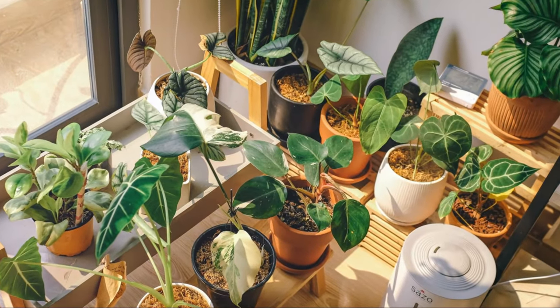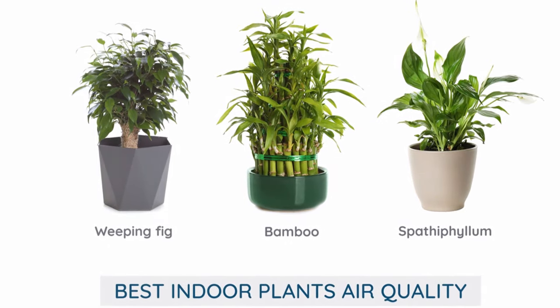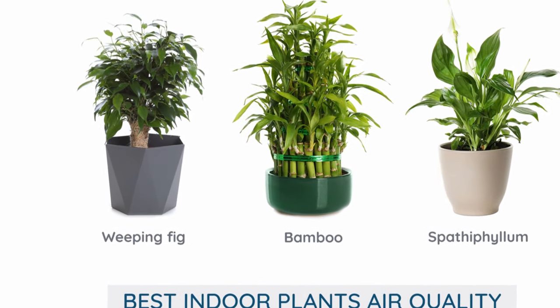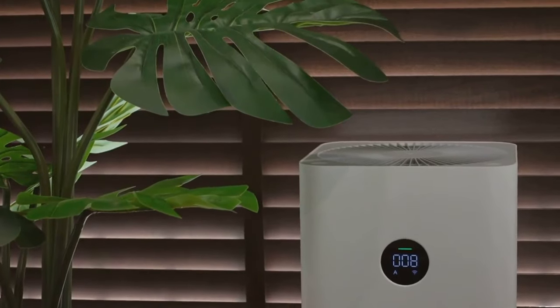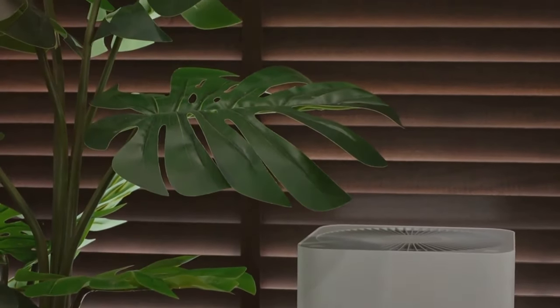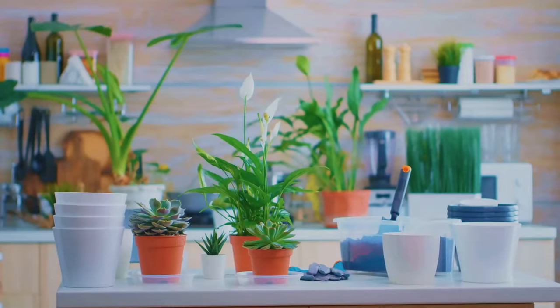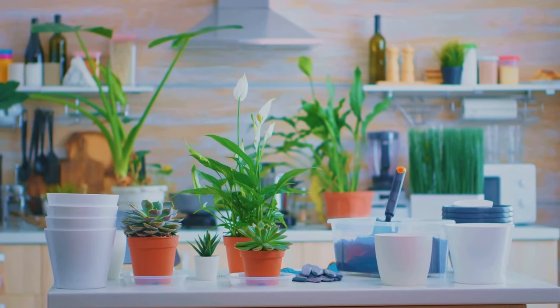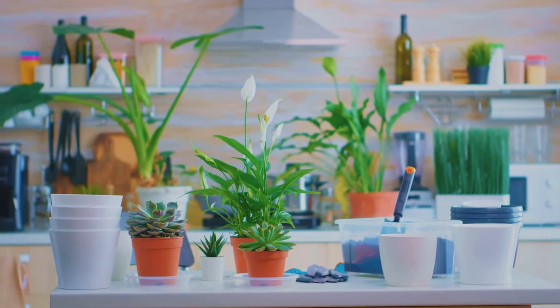Breathe easy: top plants for purifying your indoor air. Did you know that the air inside our homes can often be more polluted than the air outside? It's true. From the furniture we choose to the cleaning products we use, our modern lives are filled with unseen pollutants that can impact our health and well-being. But there's good news — nature offers a wonderful solution. Just as the rainforests act as the lungs of our planet, certain plants can act as natural air purifiers for our homes.